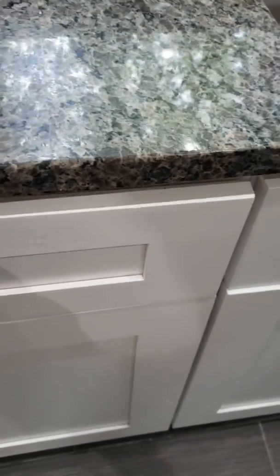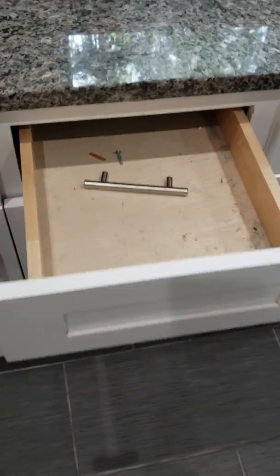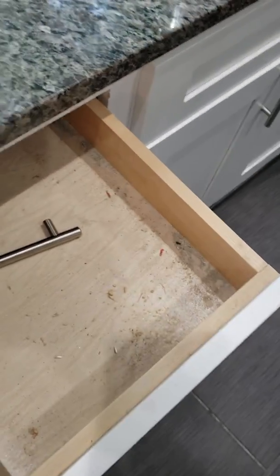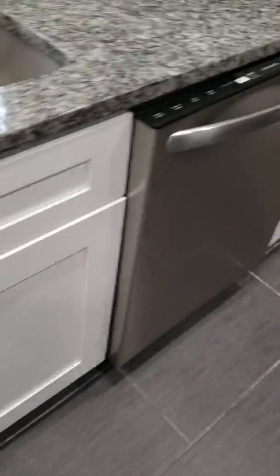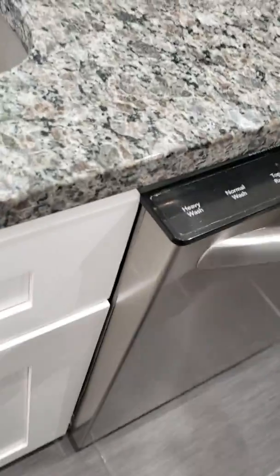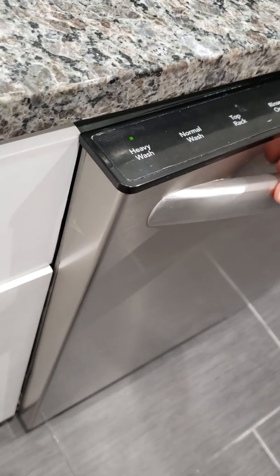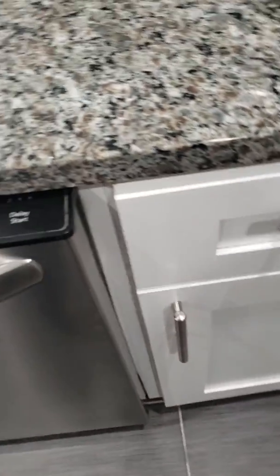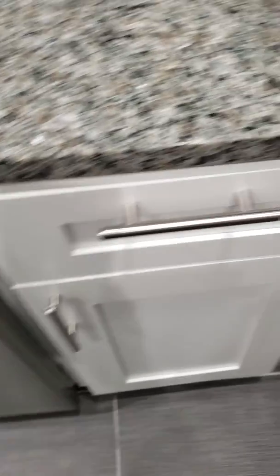The handle is not even connected to the kitchen drawer. The dishwasher will not close because it's hitting the cabinet, so it needs to be adjusted.